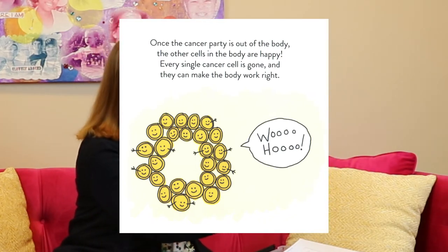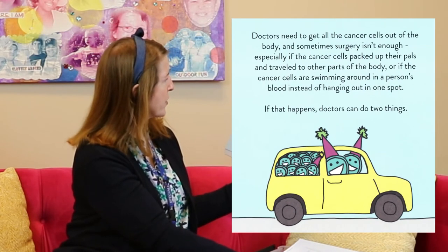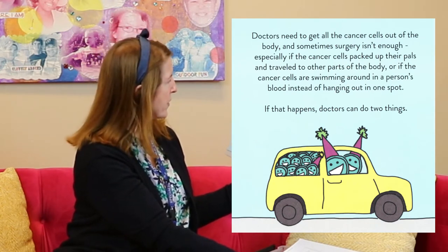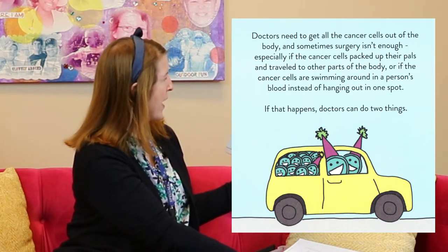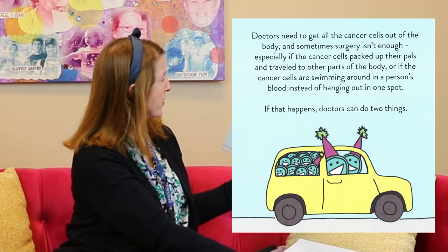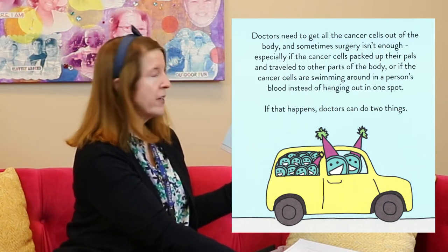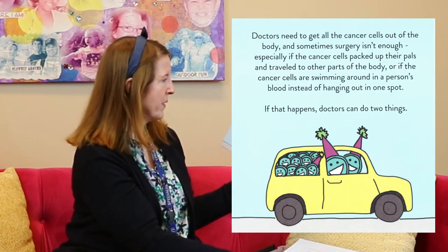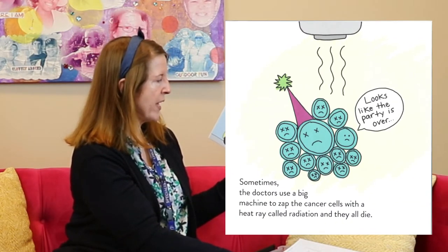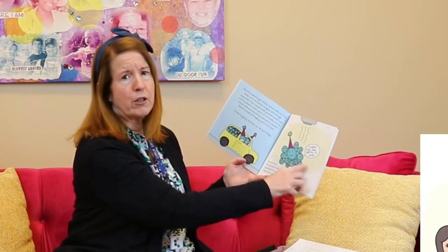Doctors need to get all the cancer cells out of the body, and sometimes surgery isn't enough — especially if the cancer cells travel to other parts of the body or if the cancer cells are swimming around in a person's blood instead of hanging out in one spot. If that happens, doctors can do two things. Sometimes the doctors use a big machine to zap the cancer cells with a heat ray called radiation, and they all die. It looks like the party's over!